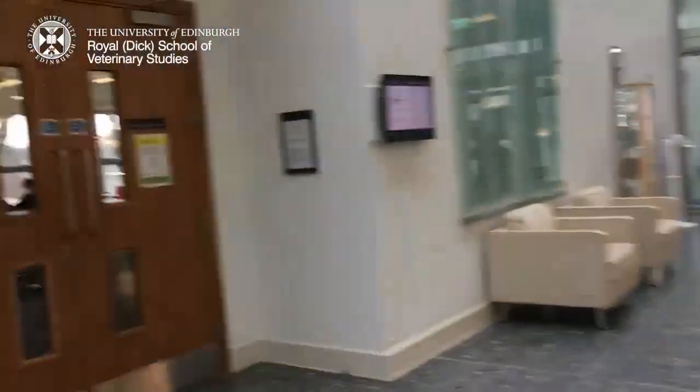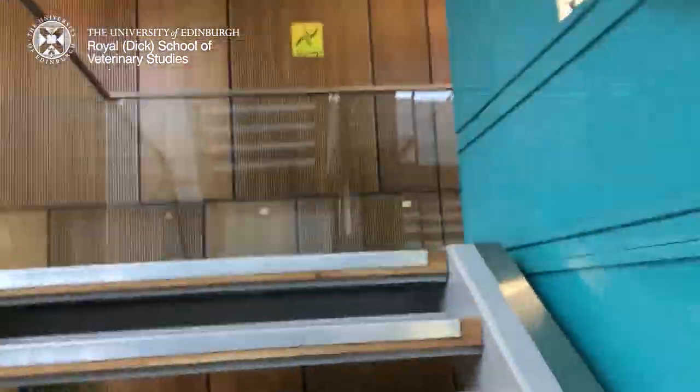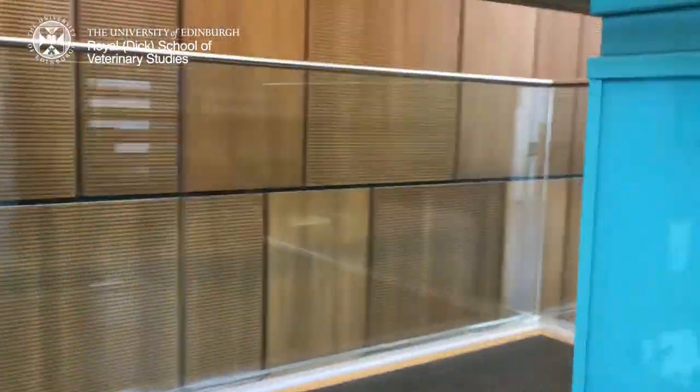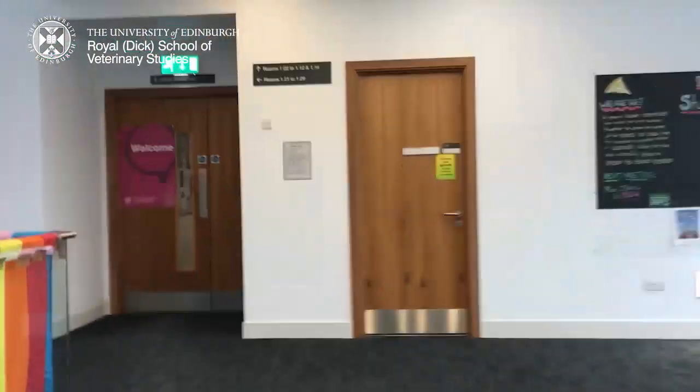Thursday we had some lectures on red blood cells and white blood cells, and then a couple of the upper years ran a Q&A session for upcoming EMS placements and the animal life exam. Then it was off to one of the library study spaces to watch a recorded lecture and do a bit of studying. The library has a lot of nice spaces, and this space in particular even has an area where we can practice some of our animal handling skills on animal models — like putting on harnesses and tying knots and things like that.